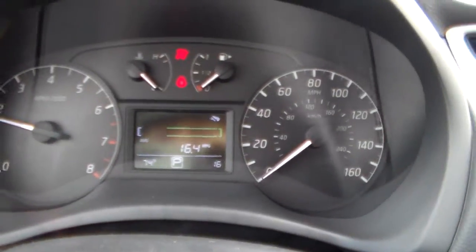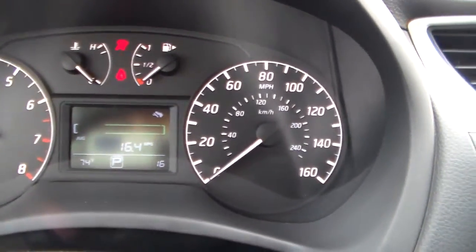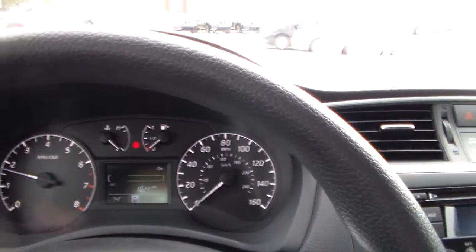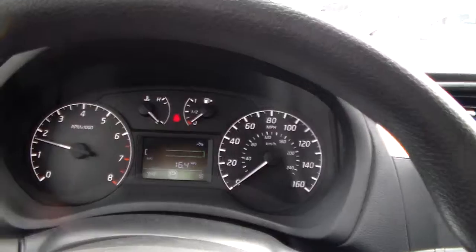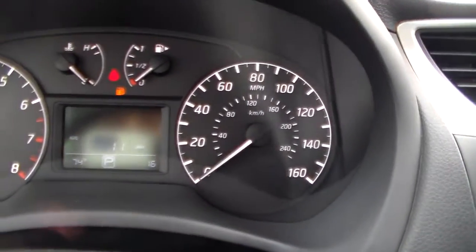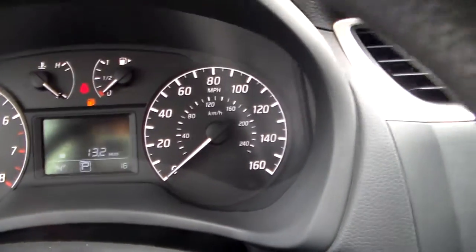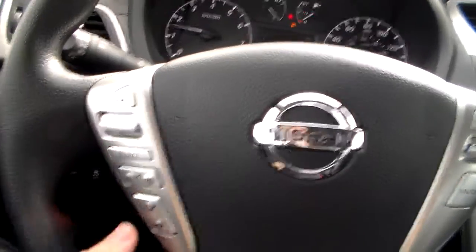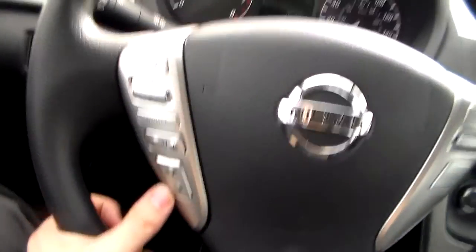On this one, you have a drive-assist display up here. This will show you how economically you're driving, depending on how hard you're pressing the accelerator. With your steering wheel controls, you can change what it shows you. You also have your audio controls and controls for your Bluetooth and voice recognition.